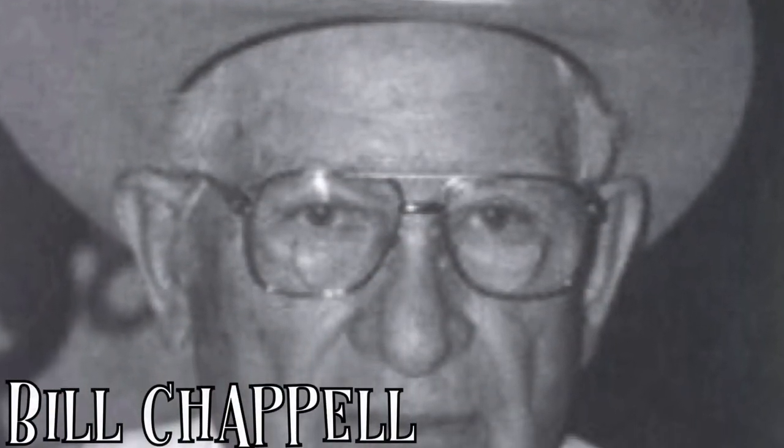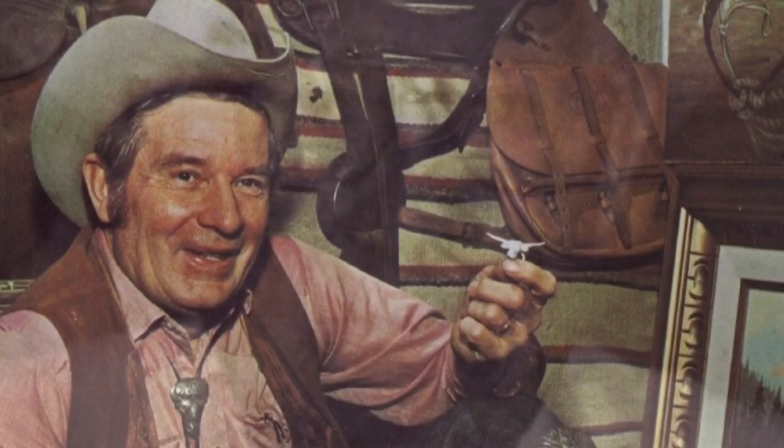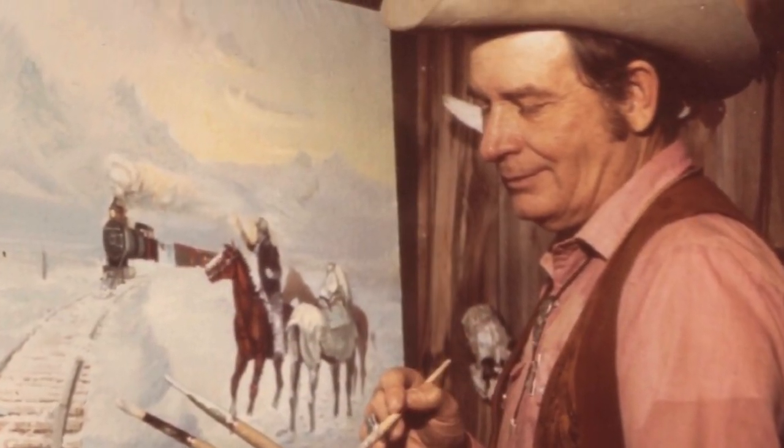Introducing Bill Shappell, a Western artist and sculptor from Seymour, Texas. Born in 1919, Bill grew up around cowboys. Armed with only a sixth grade education, Bill continually read about and tried new things.